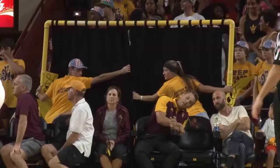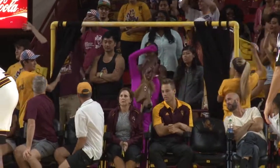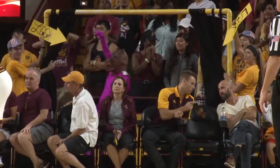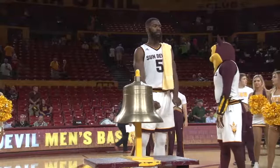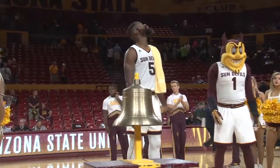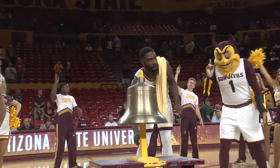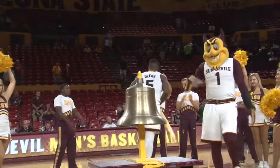Arizona State wins this one 96-74 and improves to 2-0 in the early going. They will take on Northern Iowa in the Tire Pros Invitational in Orlando come this Thursday. From Tempe, I'm Blaine McCormick, Cronkite Sports.